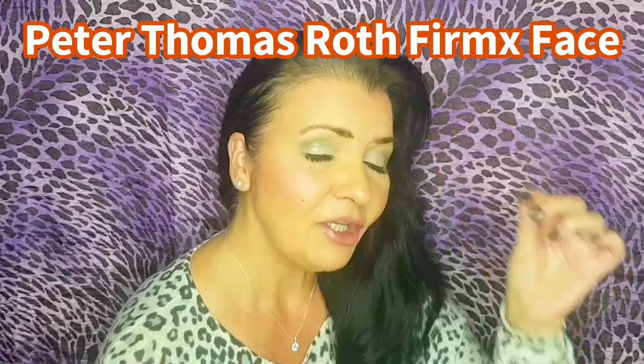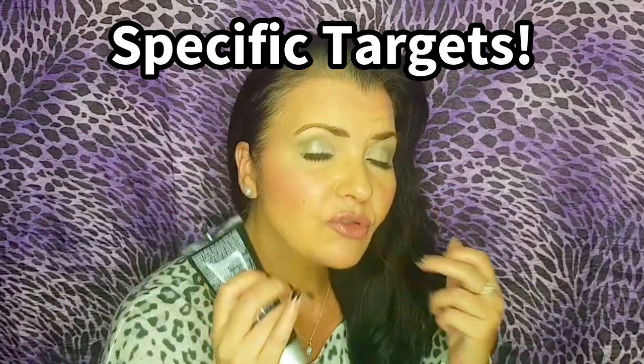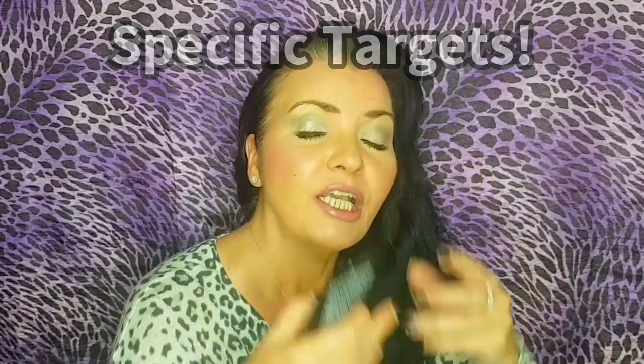The targets of this treatment are to instantly firm, lift, smooth, and tighten the face — and it takes just three to seven minutes. It's going to eradicate forehead lines, crow's feet, the 11s (frown lines), nasolabial folds, and tighten enlarged pores.